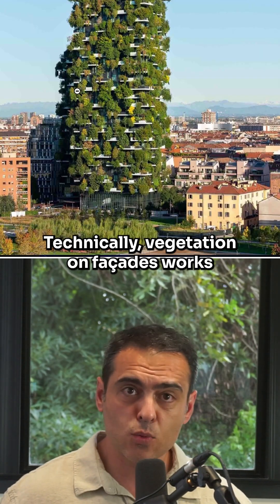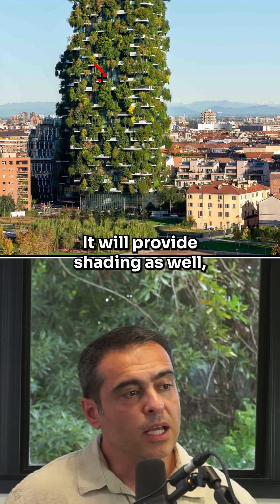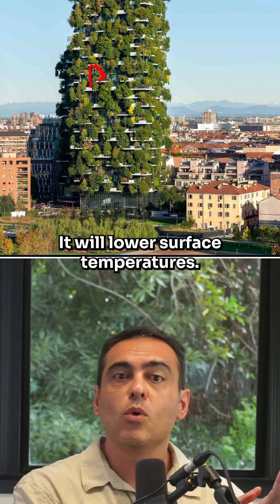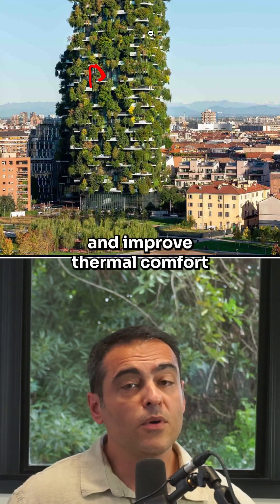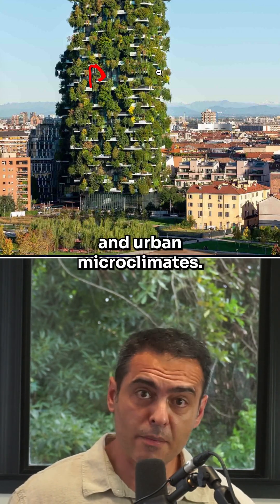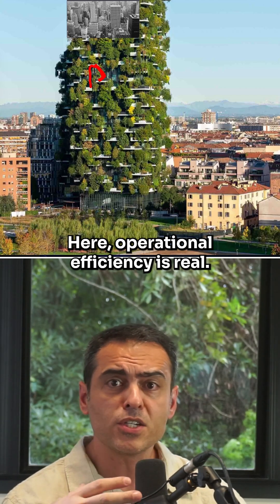Technically, vegetation on green facades works very well to reduce urban heat islands. It provides shading, lowers surface temperatures by up to 30 degrees Celsius, and improves thermal comfort and urban microclimates. It also reduces the demand for air conditioning. Operational efficiency here is real.